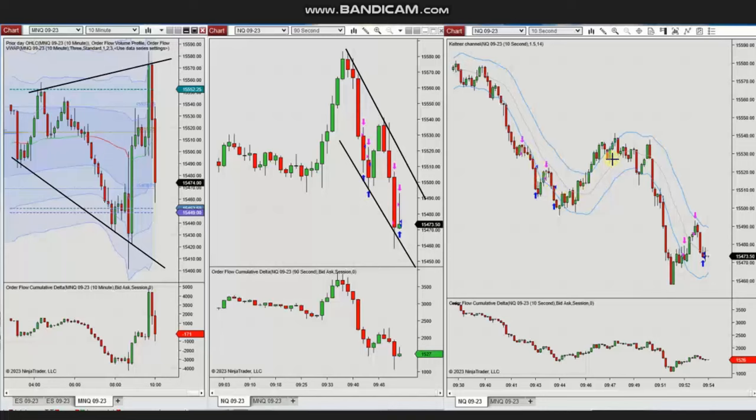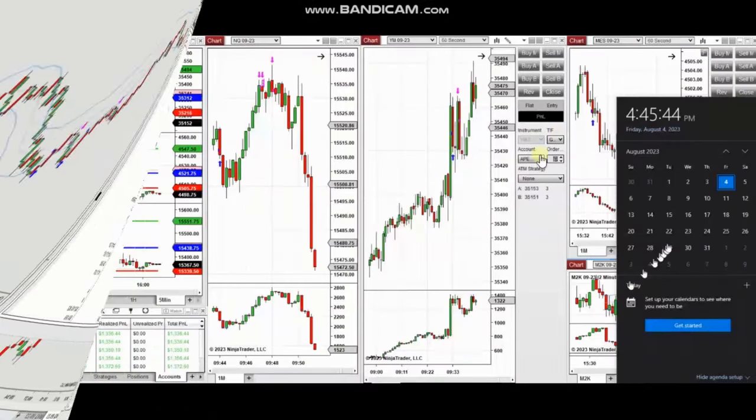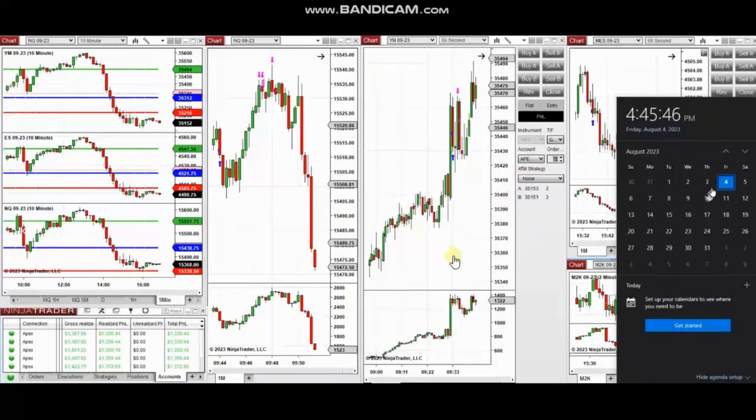He used exit strategy number one with profit. The result of these trades shows that from four trades he reached a 100% win rate, with the largest winning trade of $210. Thank you Yan for sharing your trades with us. The next few trades are those that I have taken during the New York market session.